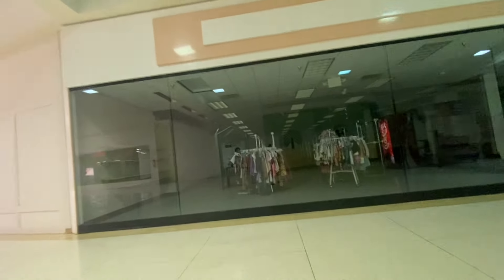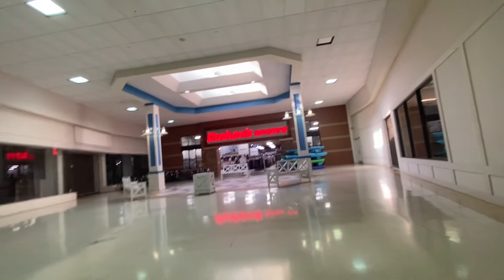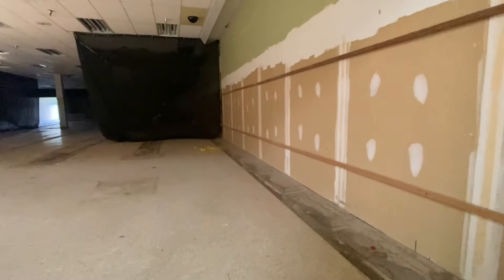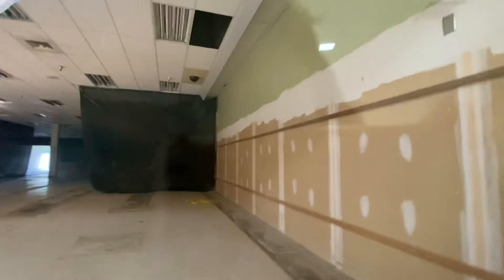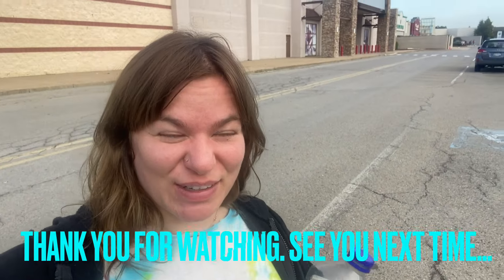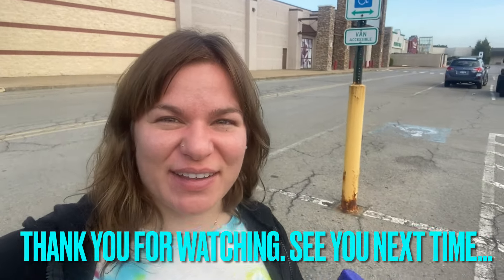Here's an empty store with clothing still left behind — it's kind of weird. Sports — they always got kayaks outside and canoes, bikes. This mall is hurting very bad. It's awesome, but it's hurting. I will complete my look at the Clearview Mall. Hope you guys enjoyed it, and I will see you on the next video.